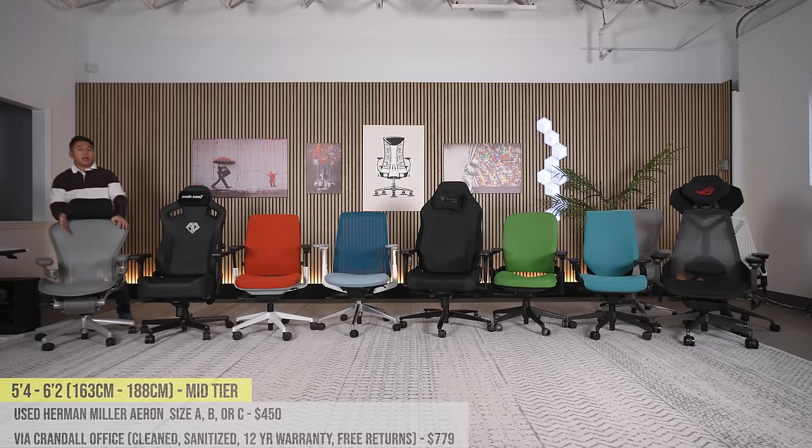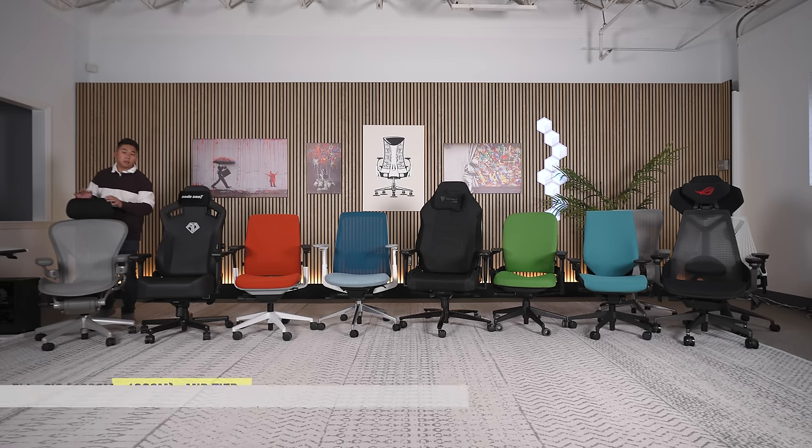If you want a headrest, Herman Miller doesn't believe in them, but a company called Atlas Headrests makes headrests that are a one-to-one match with the mesh material, look, and color of the plastic on these chairs — I strongly recommend them. You can use my code ENTOURAGE for a discount. That'll bring your overall price from about $450 to around $650.